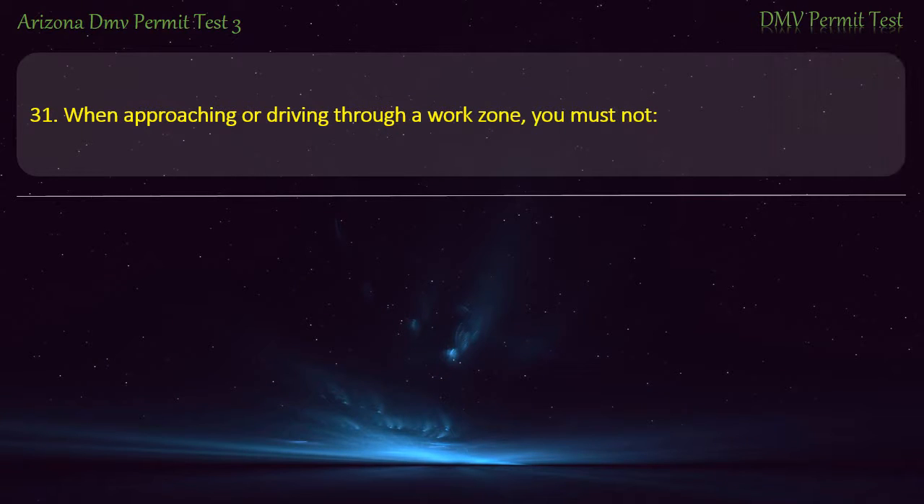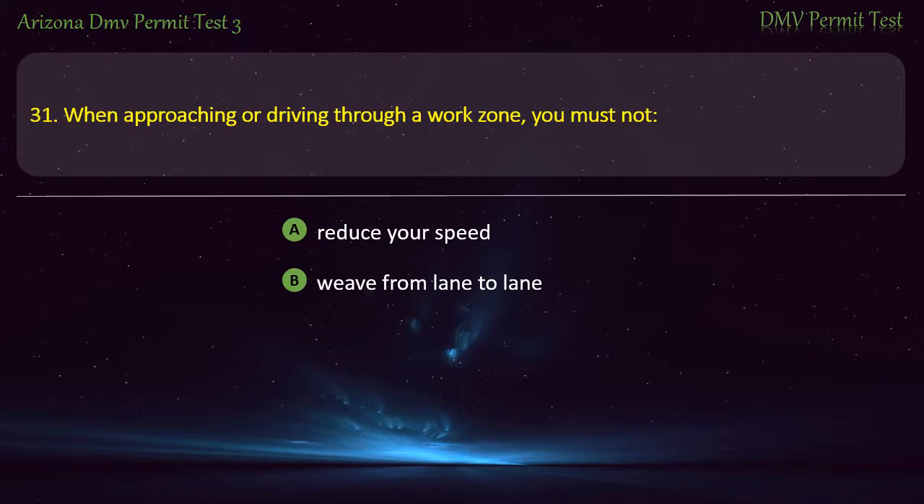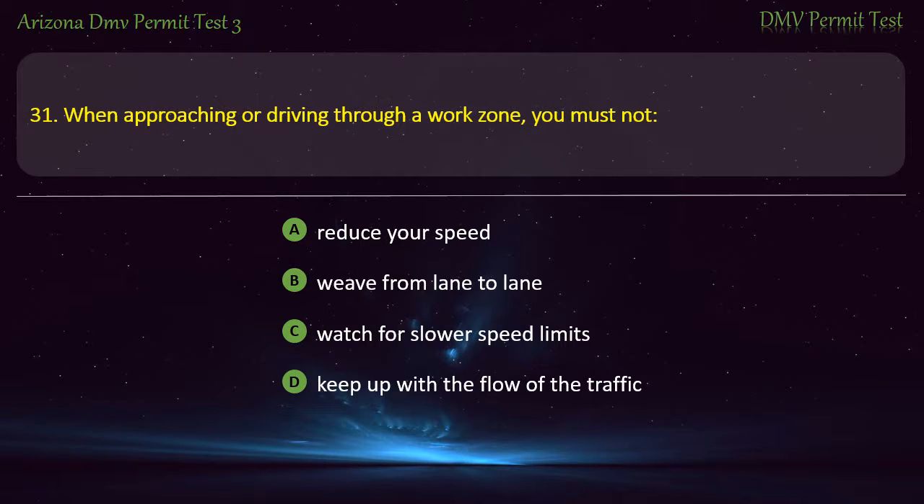Question 31. When approaching or driving through a work zone, you must not: Reduce your speed. Weave from lane to lane. Watch for slower speed limits. Keep up with the flow of traffic. Answer: Weave from lane to lane.